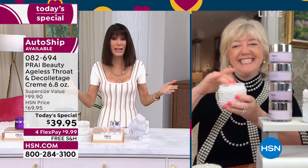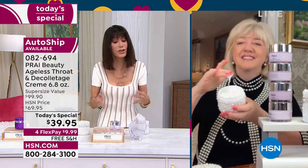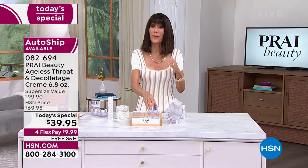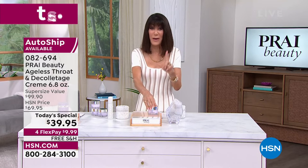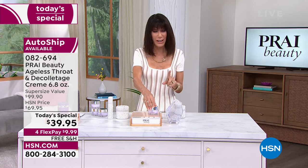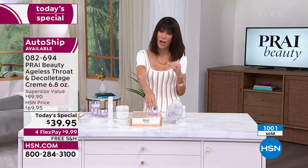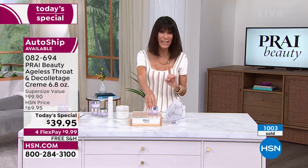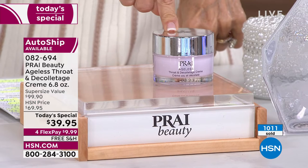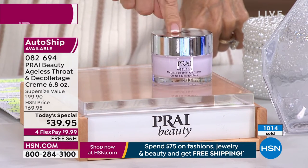This is $39.95 today. And I want everyone to understand — Pry is a luxury brand. We've been so blessed to have them here at HSN. From day one, of all the neck creams we've sold here at HSN — and I have been here for over 39 years — never, ever have I seen any other product that compares to this.